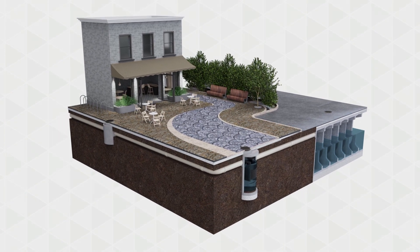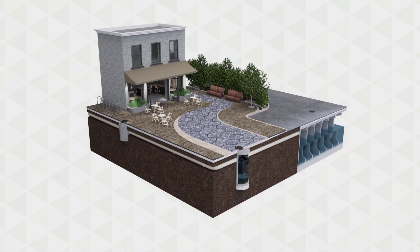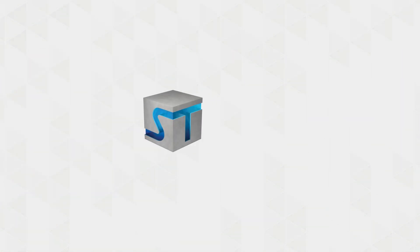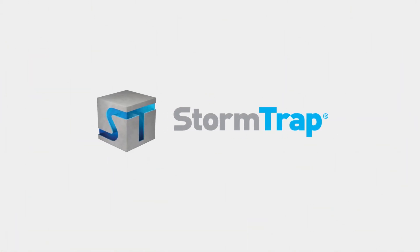With quick, low-cost installation, durable construction, and easy maintenance, Storm Settler offers the ideal solution to meet your project's demands. Our team is ready to design a water quality solution for your project's specific stormwater management needs. Contact StormTrap today to get started.